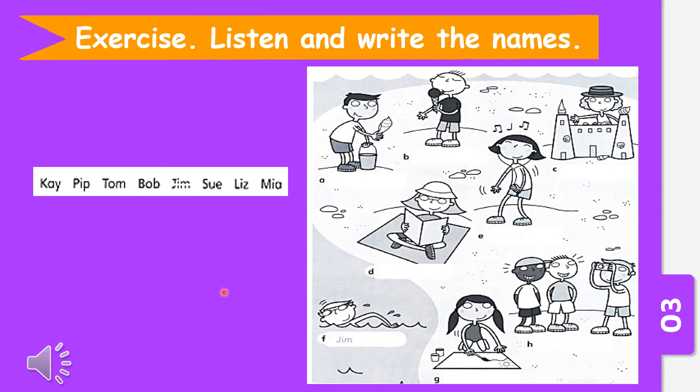So let's try question number one. Listen and write the names. What a lot of people on the beach. Jim's in the sea. He's swimming. He's a good swimmer. From the audio, we heard that Jim is swimming. He is a good swimmer. So you choose the answer Jim and you write it in F. For the rest, I hope you can try yourself.